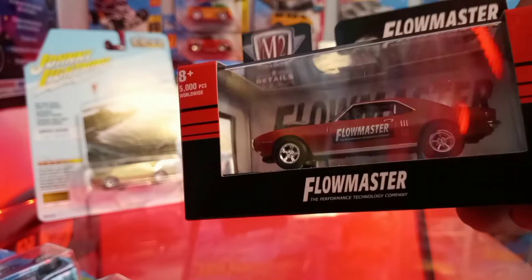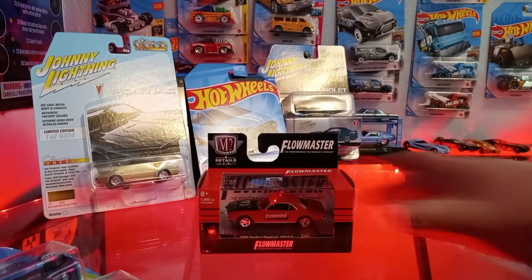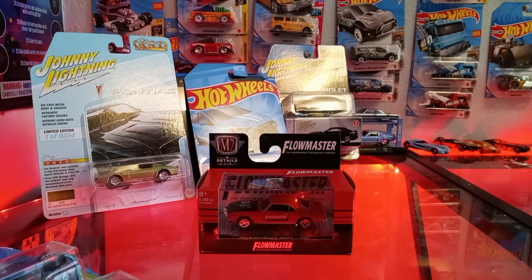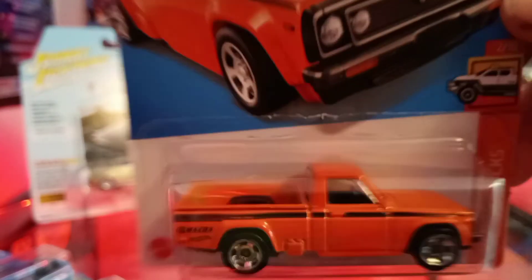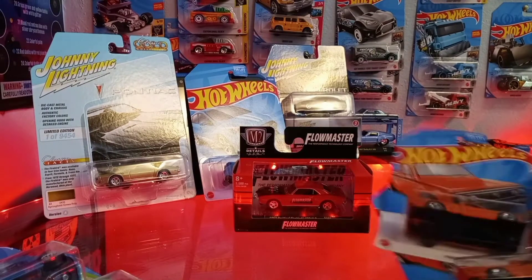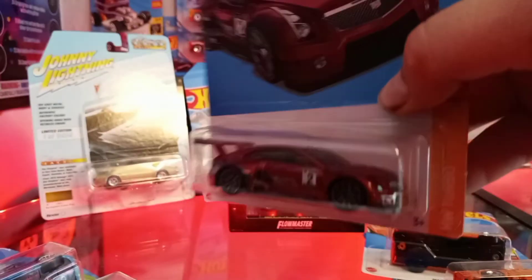It's got the Flowmaster logo — it's an O'Reilly's edition, which is cool because Flowmaster makes those in Santa Rosa, California, which is pretty close to where we're at, so we had to grab that one. We also found the Mazda repo truck — pretty cool casting, grabbed two of those and left one on the pegs. And a 2016 Cadillac, pretty cool casting.